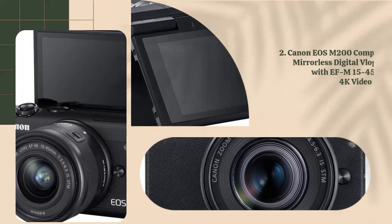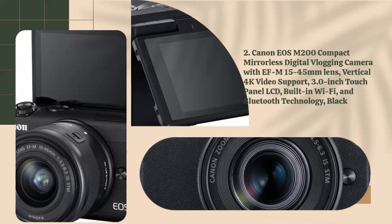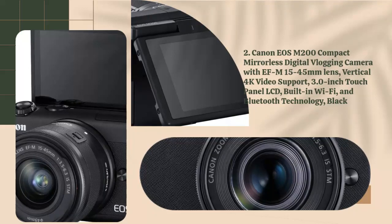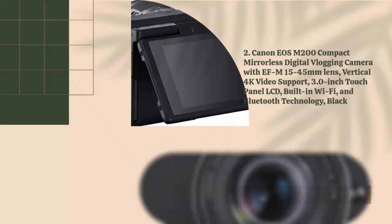2. Canon EOS M200 Compact Mirrorless Digital Vlogging Camera with EF-M 15-45mm Lens, Vertical 4K Video Support, 3.0-inch Touch Panel LCD, Built-in Wi-Fi and Bluetooth Technology, Black.